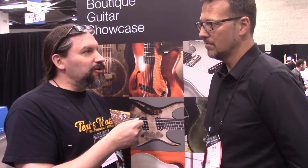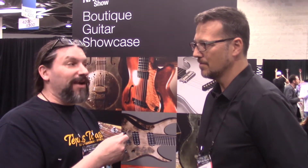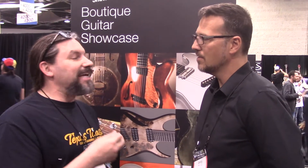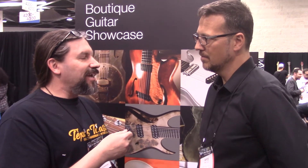Jamie, thanks for taking a few minutes to talk with us here, and thank you very much for putting on the Boutique Guitar Builder Showcase inside the NAMM show. We look forward to seeing what's coming up next and hope to talk to you in the future. This is Matt at Texas Toast Guitars, reminding you that if you're so smart, build it yourself. Thanks for watching everybody.